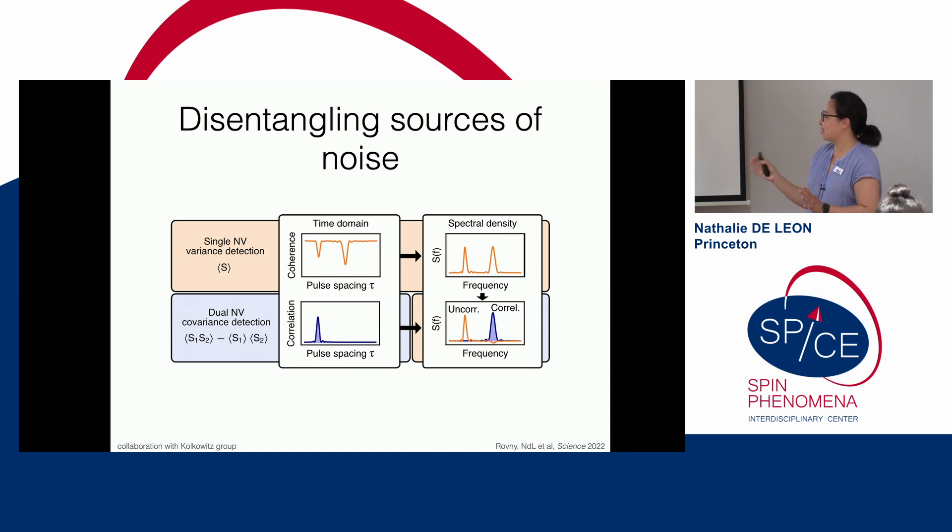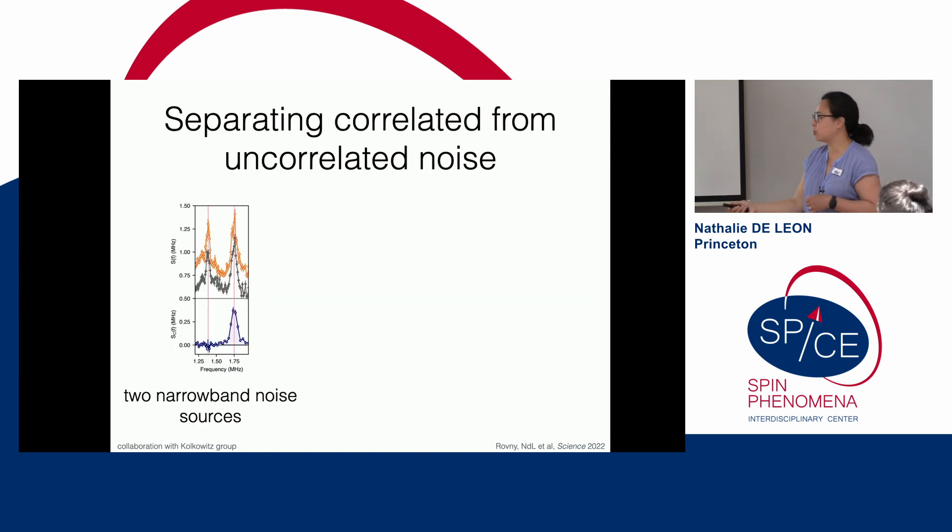Now I can disentangle different sources of noise using the spatially dependent correlation signal. With a single NV center doing normal noise measurement, you see two dips in the coherence decay from different noise sources and can't tell them apart. But in the dual-NV covariance channel, only one shows up — the one from the correlated source — while the uncorrelated source drops out. So we can label noise sources as correlated or uncorrelated as a function of their spatial position. In the measurement, the applied signal and a harmonic of the nitrogen-14 nuclear spin both appear in single-NV measurements, but in the covariance channel only the shared signal shows up.